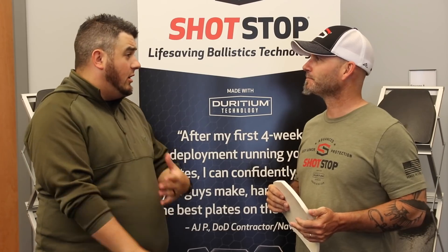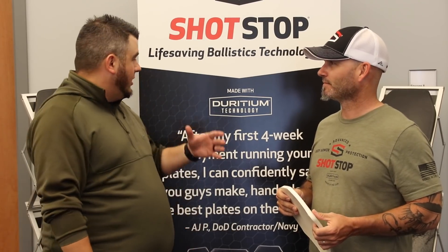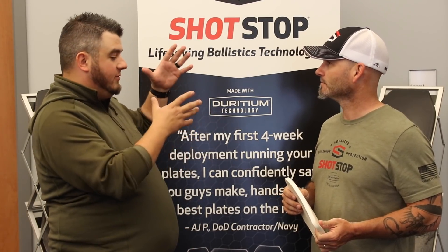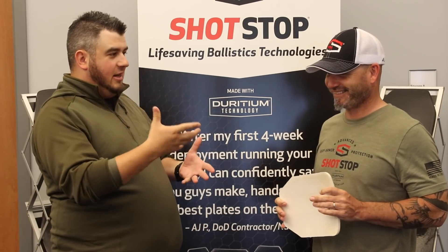At our classes we run your guys' armor because it's something that we trust. You kind of talked about Deridium — so we have polyethylene, but then it's made with Deridium. What is Deridium? It sounds like one of the Avengers kind of things.